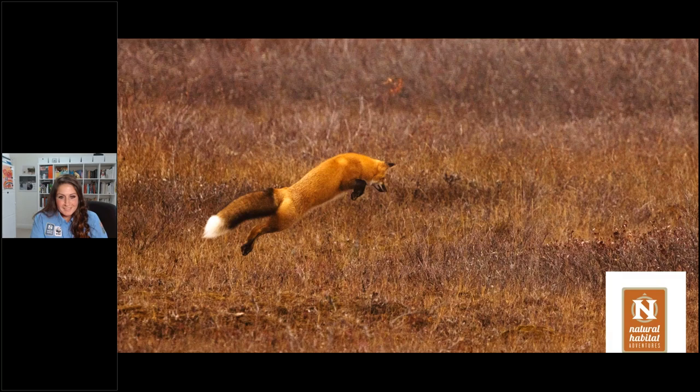Our bus driver Chris got a call from his cousin saying there was a red fox in a particular area. We went, and happened to see this fox jumping and feeding. It stayed with us for a few moments — shot through the tinted glass of a bus, right at that key moment. Everyone is conspiring to make this trip wonderful.